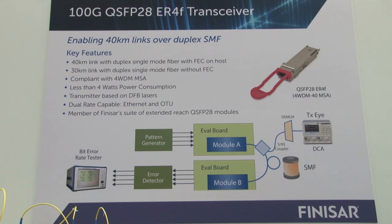It also has an industry-best less than 4 watt power consumption, which is based upon our DFB transmitters. It is also single and dual-rate capable for Ethernet and OTN rates, and is our latest member of the Finisar suite of extended reach QSFP28 products.